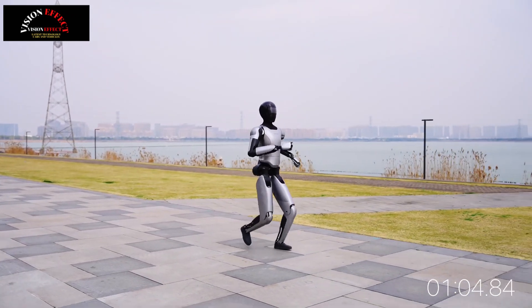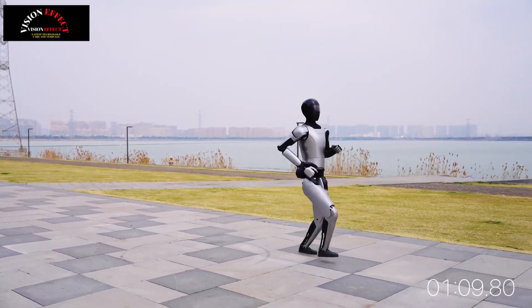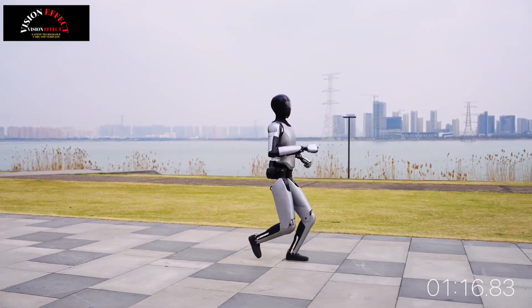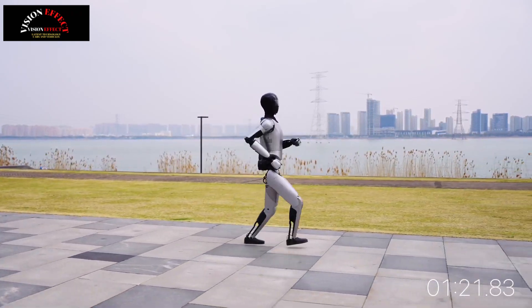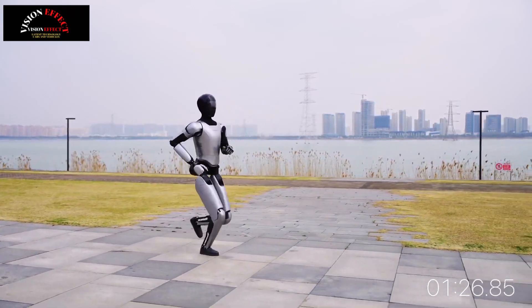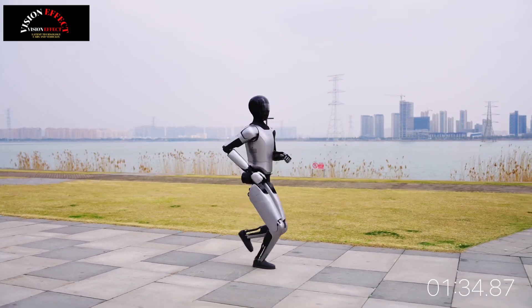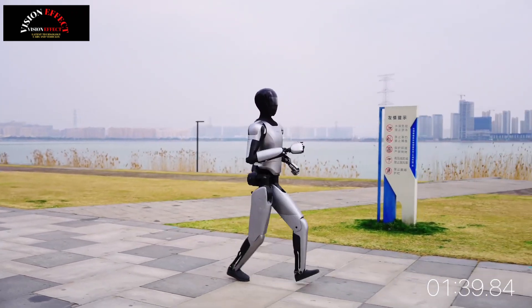To meet various industry demands, MagicLab is also developing increasingly advanced dexterous hand models with greater degrees of freedom and intelligence. The S01 sets a significant standard in the industry, offering a payload capacity of 11 pounds (5 kilograms). When integrated with MagicLab's humanoid robot MagicBot, the system can lift up to 44 pounds (20 kilograms) using its arms, making it suitable for industrial tasks such as material handling, assembly, and inspection, and expanding the use of humanoid robots in industrial and commercial environments.